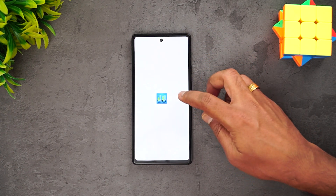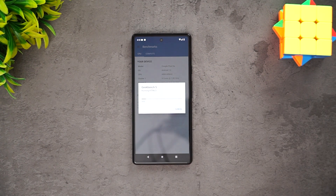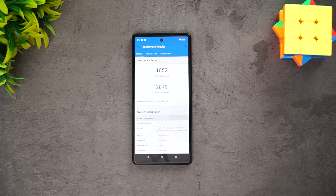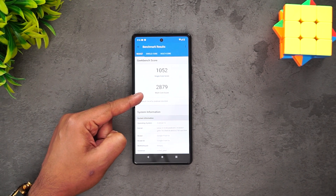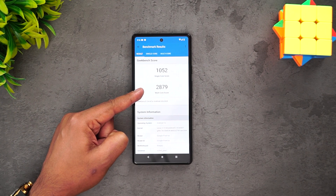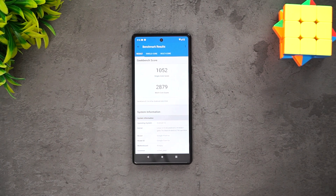Finally, let's look at the Geekbench score. The single-core score is 1,052 and the multi-core score is 2,879. Those are the Geekbench results for the Pixel 6a.